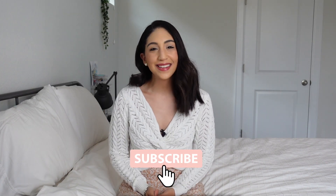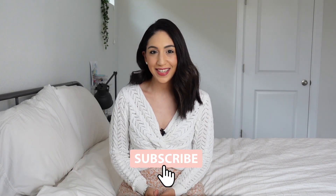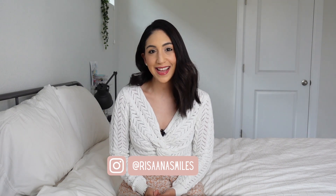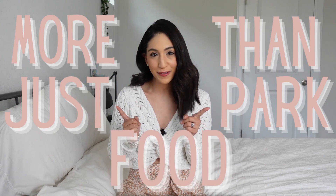Hello guys! Welcome back to another informational Disney video. Today we will go over the different dining options that Disney has to offer — and it's more than just park food.